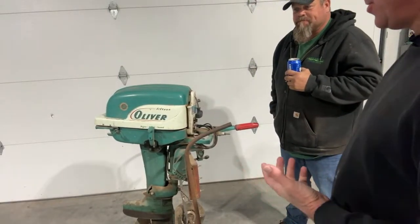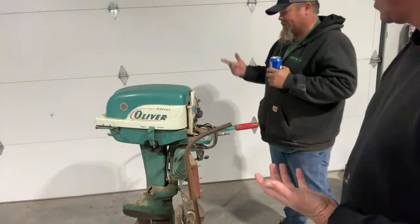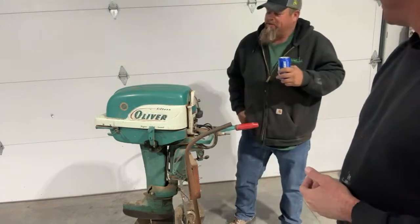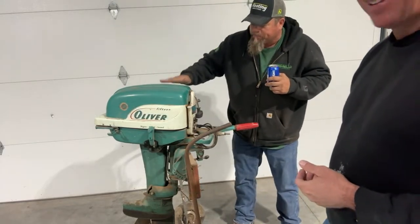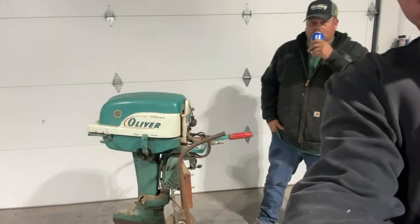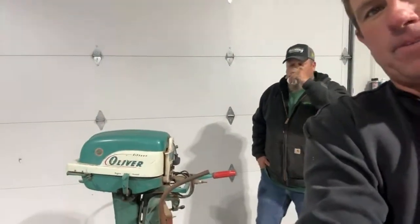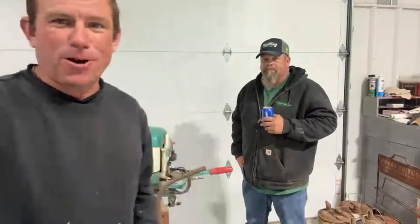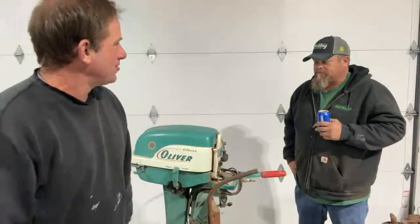With your Oliver collection, you said you've got all the literature on these. There ain't much on Oliver I ain't got, so it's just something that needs to come home. Oliver didn't make boats - you could just order the engine. Alan, as a former farm kid, is an Oliver fan as well. International made boat motors - they made freezers, they made about anything else, but I don't remember a boat motor from International.